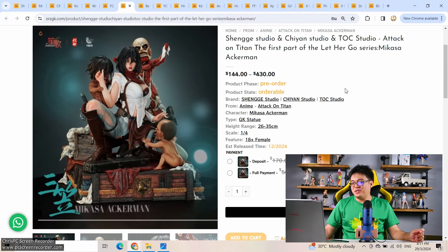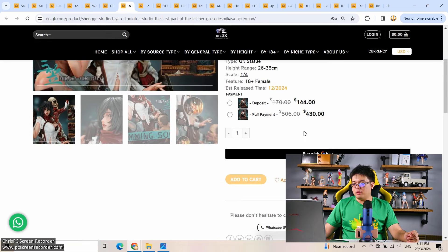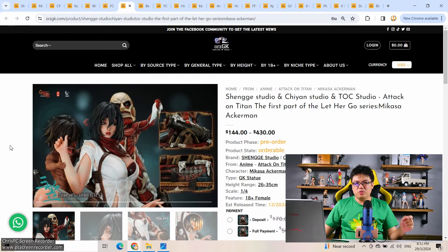From Sengge Studio, Jiyan Studio, and TOC Studio, we have Mikasa from Attack on Titan — $430 US at 1/4 scale, which is very reasonable considering the package you're getting. You have Mikasa and three Titans having fun with her. The face is subjective — it's a realistic version, but it doesn't look too bad. For me though, this is a definite no, not something I would buy.